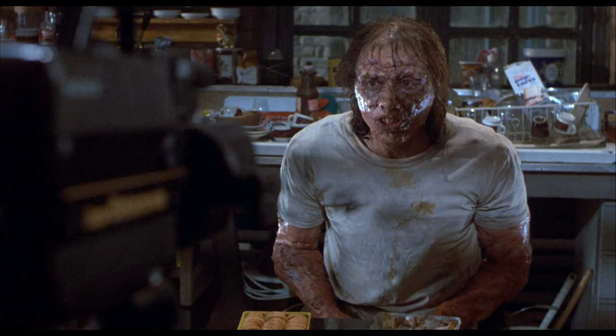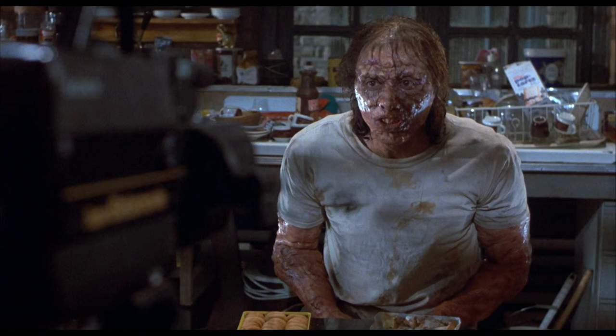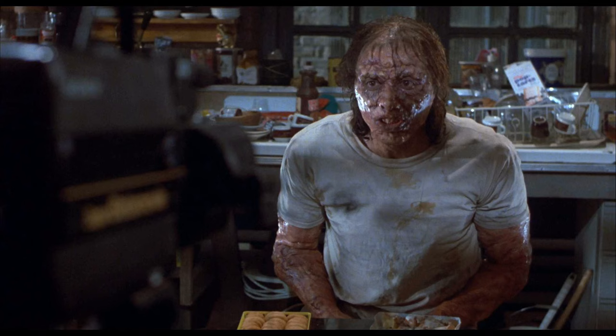How does Brundlefly eat? Well, he found out the hard and painful way that he eats very much the way a fly eats. His teeth are now useless because although he can chew up solid food, he can't digest it. Solid food hurts. So, like a fly, Brundlefly breaks down solids with a corrosive enzyme,